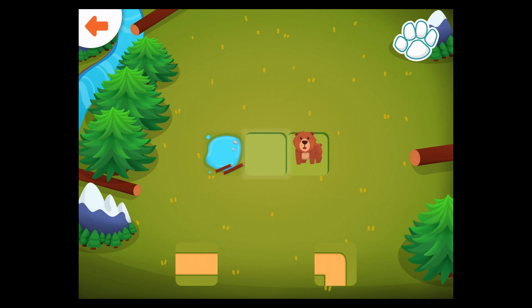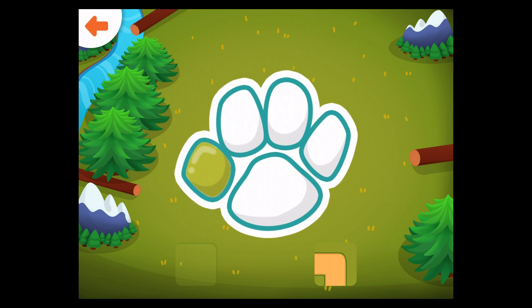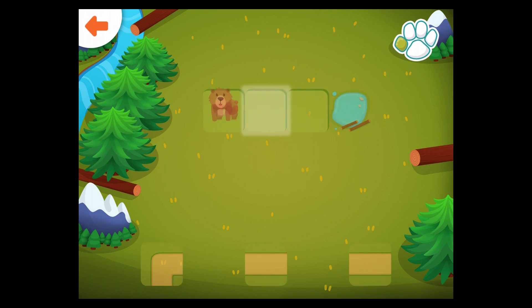Help the bear get to the lake. Drag the correct path to the glowing square.